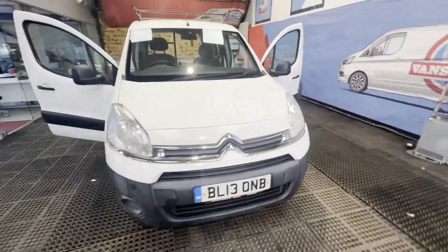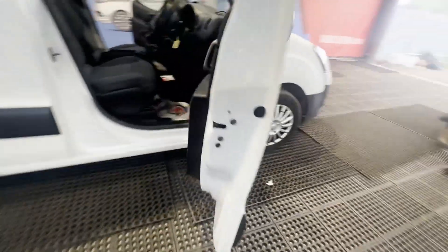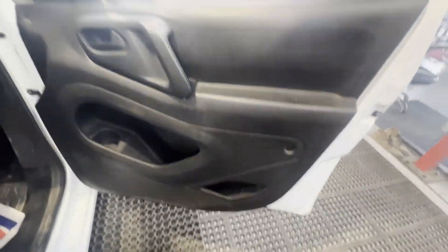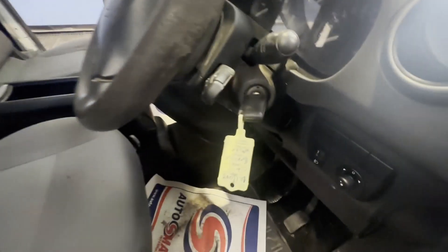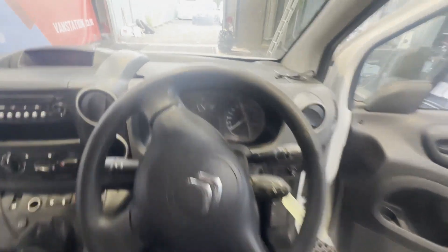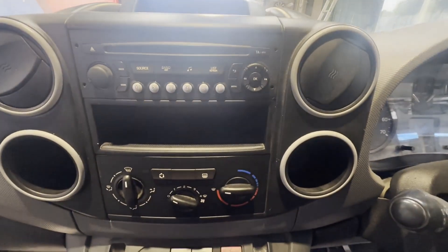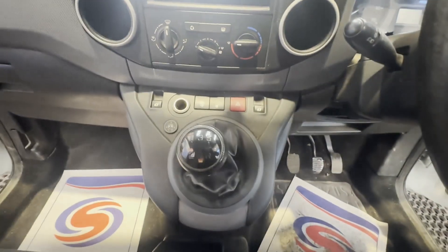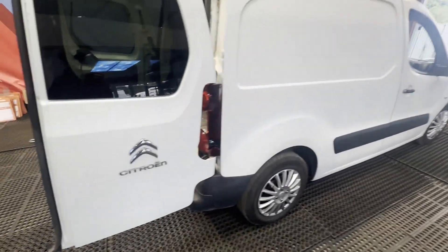Model: 2013 Citroën Berlingo 1.6i, L1, ULEZ compliant, MOT'd, no VAT, bargain. Body: white panel van. Mileage: 109,983. MOT: 16th of August 2025. Engine: 1598cc.